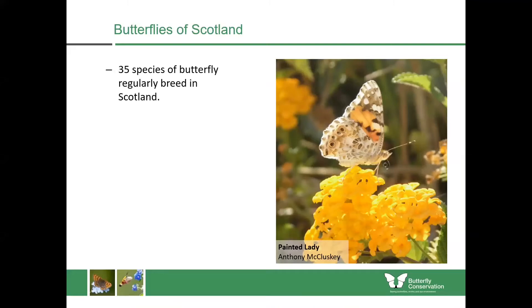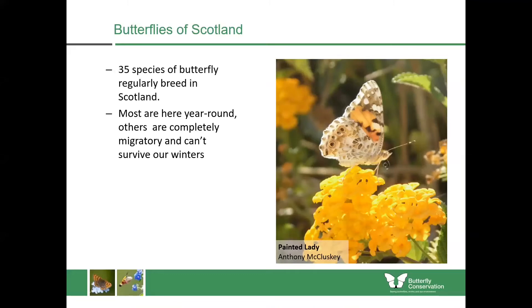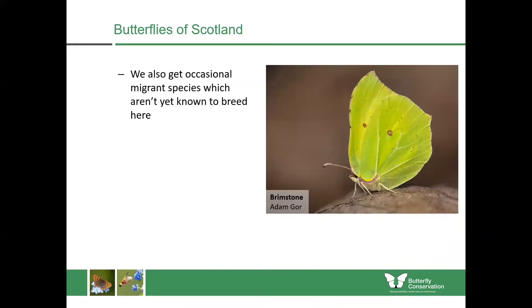In Scotland we have 35 species of butterfly which regularly breed here and most of them are here all year round, so they're completely resident. Yet others such as the Painted Lady are migratory and can't survive our winters. We also get occasional migrant species which aren't yet known to breed here, things such as the brimstone and the clouded yellow butterflies.